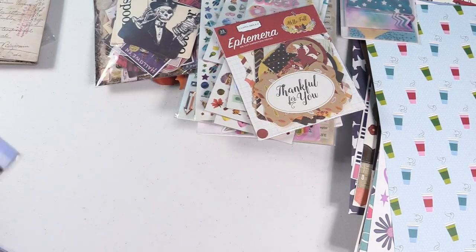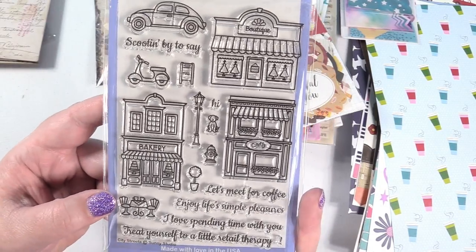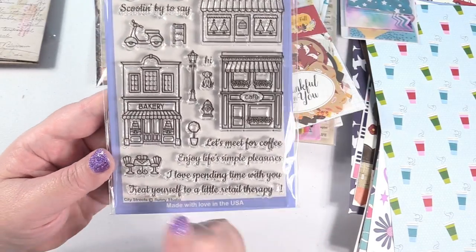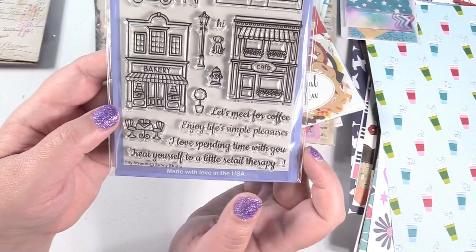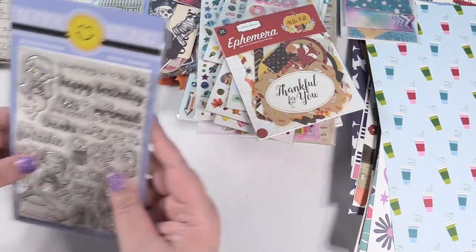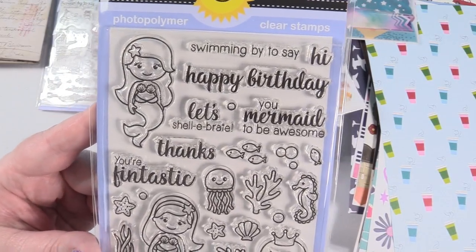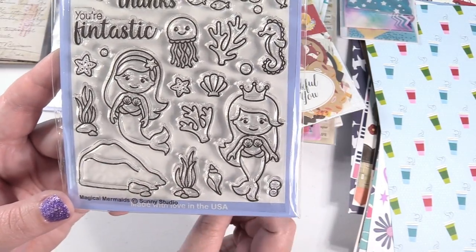Last but not least, I picked up two stamp sets by Sunny Studio that I really wanted. This one is so cute with little town square things - we have the bakery, the cafe, and the boutique, a little scooter and car, table and chairs, a puppy and a street light, plus different sayings. This is called City Streets. And then I also had to pick up this one with all the little mermaids - I thought they were super adorable. This is called Magical Mermaids. I just loved the mermaids and thought they would look so cute in my journal or planner.